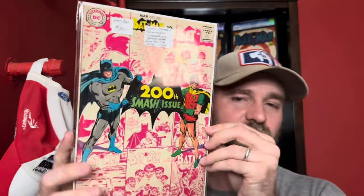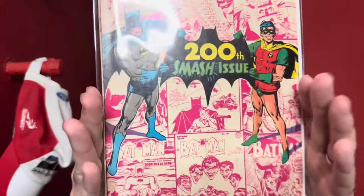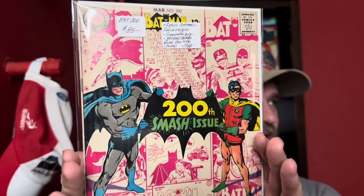Next up: Batman number 200, Neil Adams cover — I'm almost certain it's a Neil Adams cover. These are always fun to get. It's a big milestone issue — number 200 — with a bunch of significant older Batman covers in the background. I thought this was a cool one to pick up.